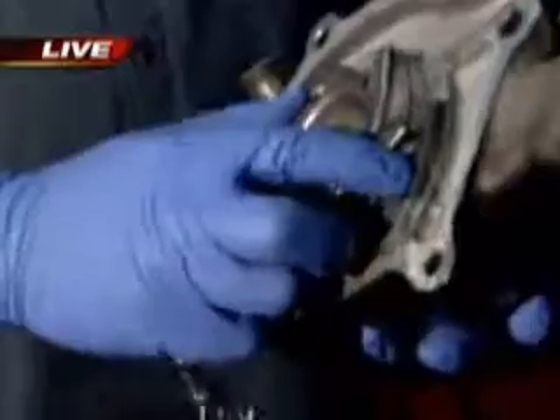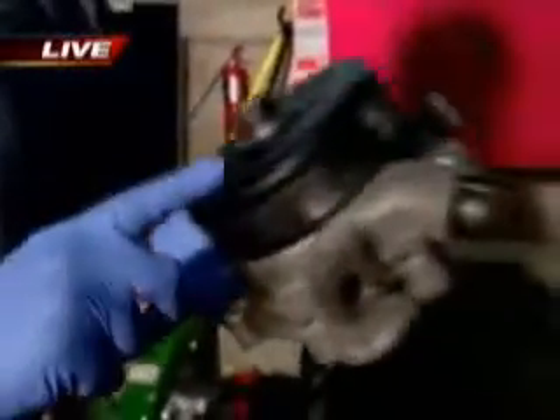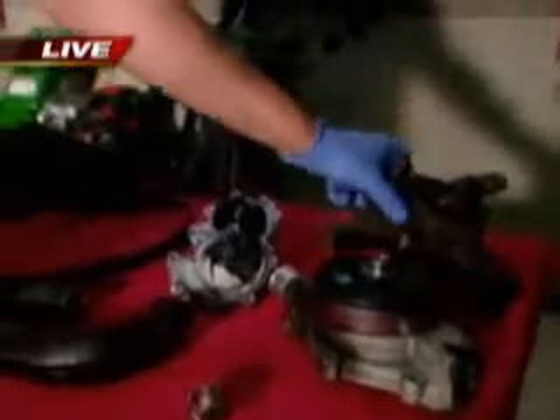Water pumps have these little impellers on them, and they're supposed to turn. You can see that one doesn't want to very much. You can also see a little bit of rust starting here. Now, you couldn't see that because it would be inside the car with just a belt out here spinning it. This is one of those things that you need a technician to assist you with.